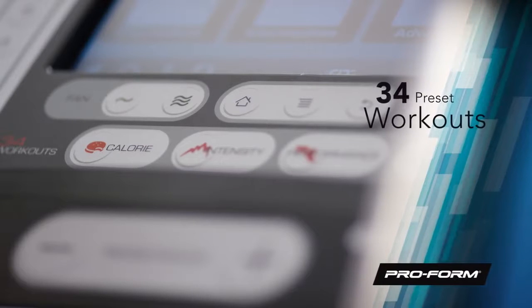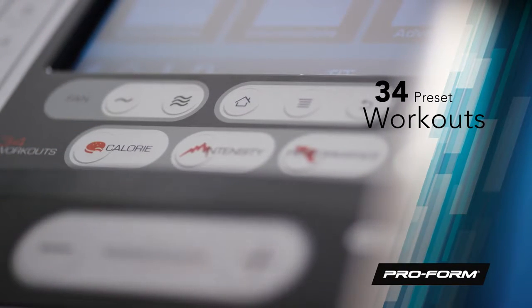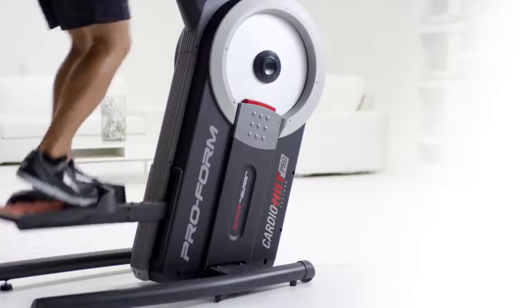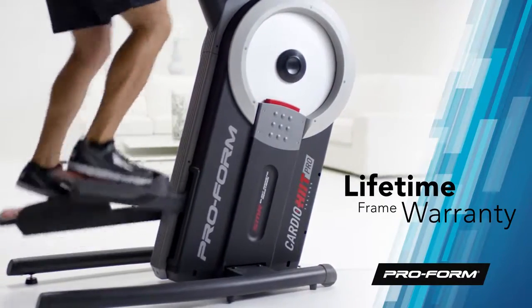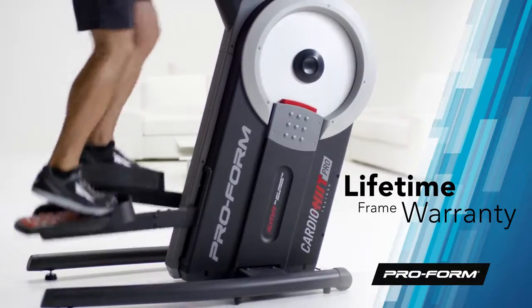34 preset workouts, each designed by a certified personal trainer, are designed to pack a punch and push you towards your fitness goals. Keep it cool and comfortable with the Cool Air workout fans. The commercial gauge solid steel construction is incredibly durable, and ProForm has backed CardioHit with a lifetime frame warranty, 3-year parts, and 1-year labor warranty.